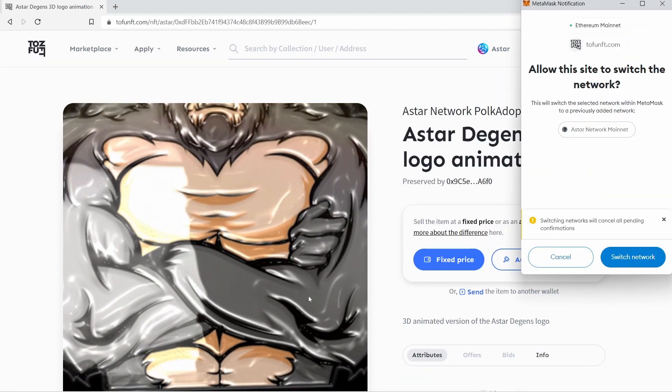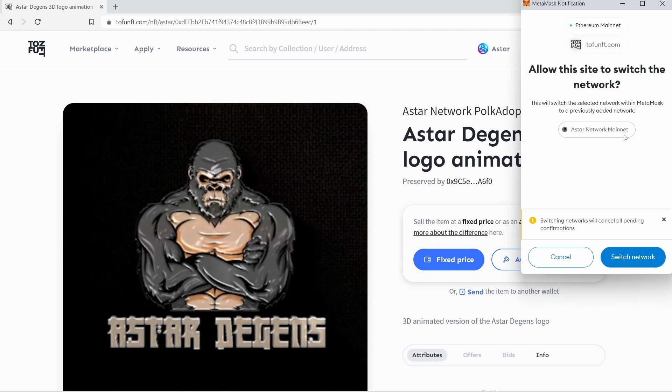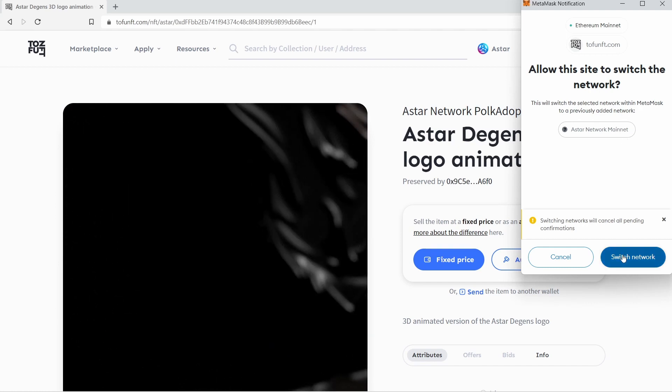Your MetaMask will request your approval to switch network over to the ASTAR network mainnet. Simply hit the switch network button.